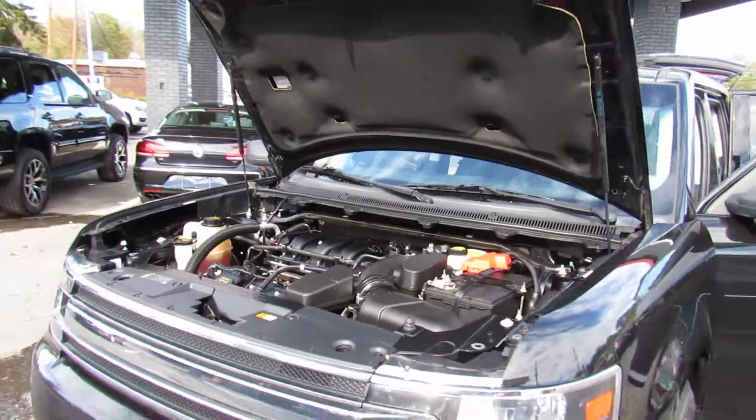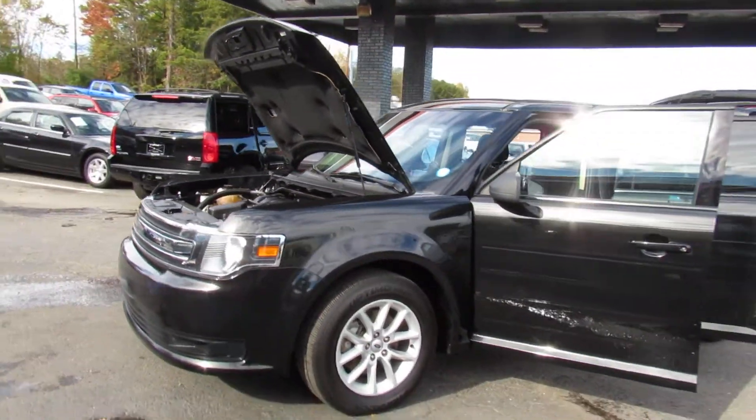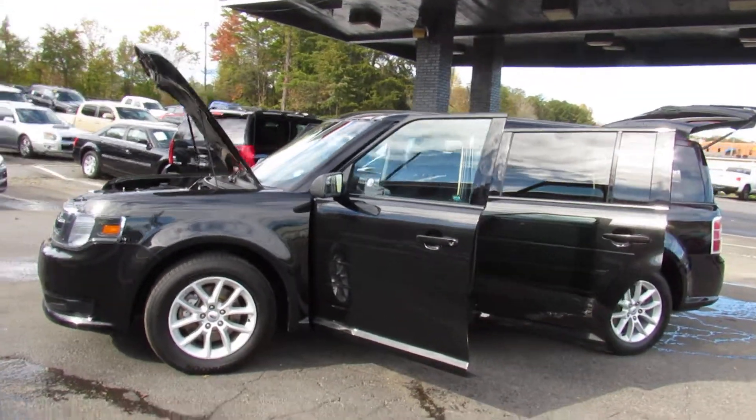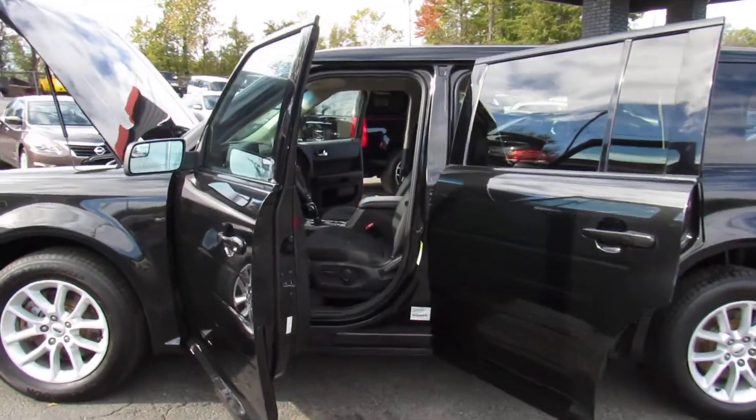Come test drive this Flex today here at Auto Selection of Charlotte or give us a call at 980-406-3020. We speak Spanish. Visit us at Auto Selection of Charlotte or call 980-406-3020.